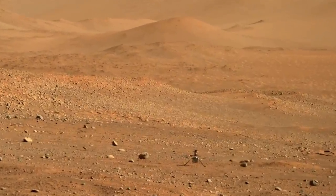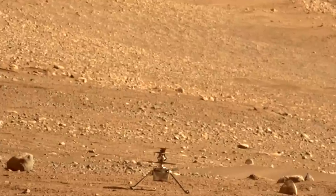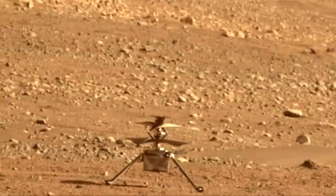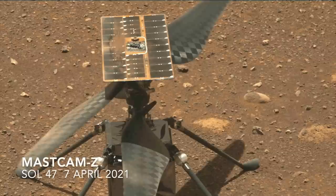But that's certainly not the view that Ingenuity would see from the 5 meter altitude of its pop-up flight. Here's the view with a 110 millimeter focal length zoom of Mastcam-Z, showing the wiggle test of the rotors during a pre-flight check. This is all happening autonomously, so its onboard software is looking for any anomalies that might cause it to scrub the flight.